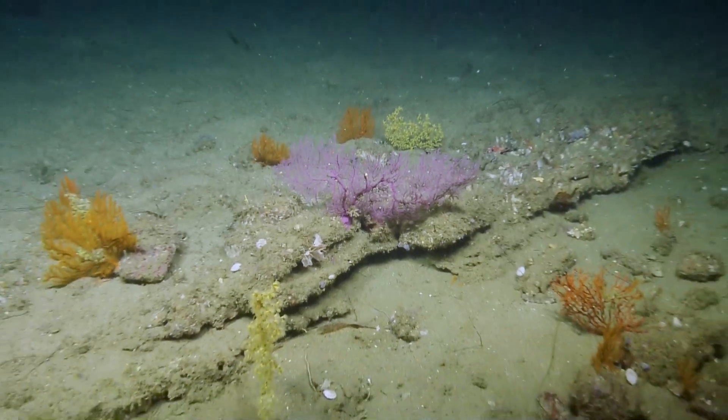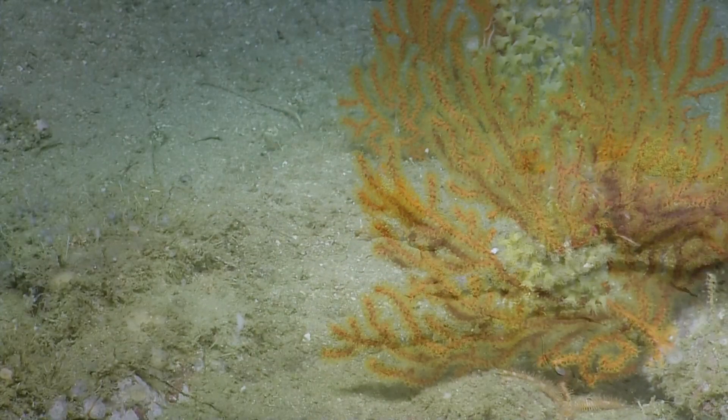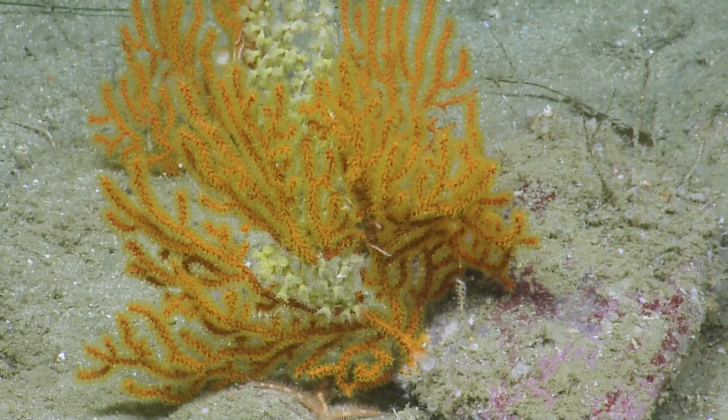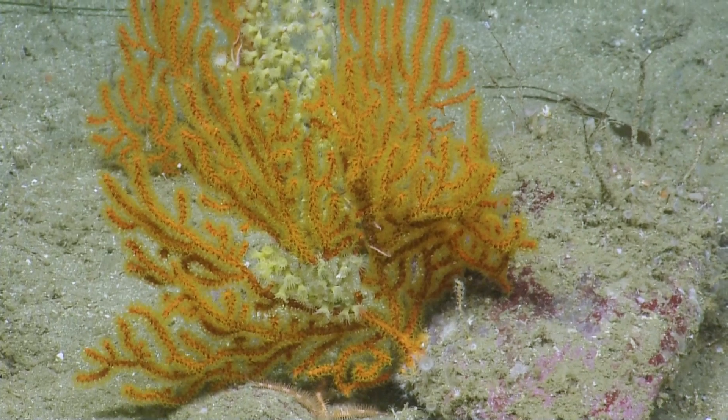If you could zoom out and maybe do a quick zoom on the orange one as well, please. Is it just me or is there a slight shimmering in the water? There's a lot of little things swimming around — and some of it is us.